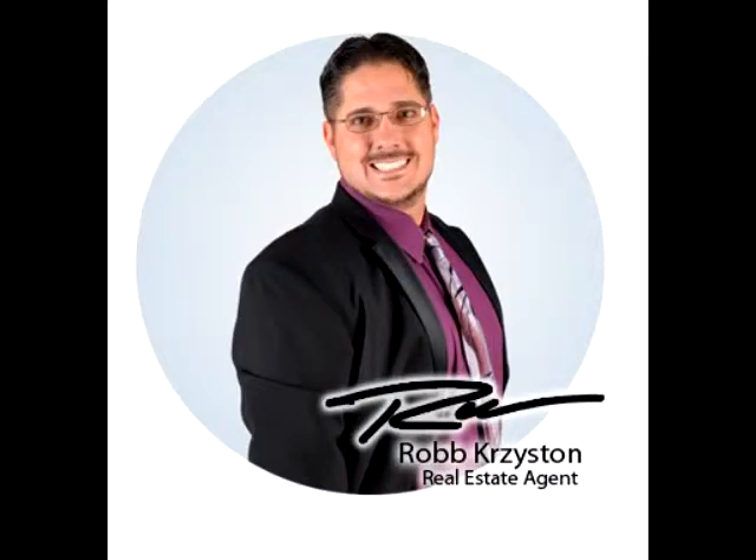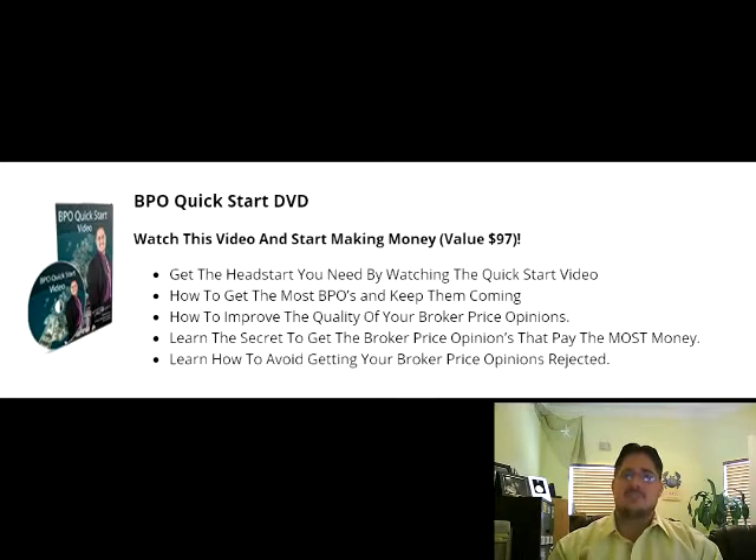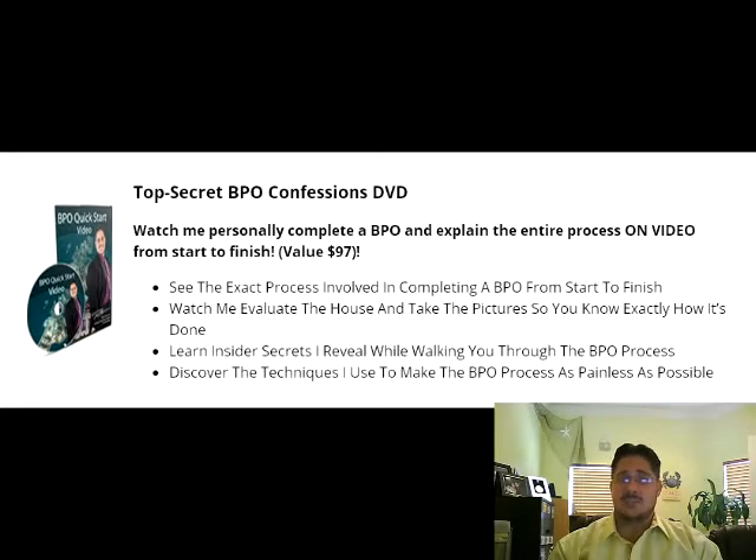Hi, Rob Christen here from RE-MAX Elite and the BPO REO Academy. Today I'm going to talk to you about how to become a BPO agent. Banks and mortgage lenders will commonly hire a BPO agent to conduct a broker price opinion, a process that helps them quickly and affordably determine the value of a property. It's much faster and more affordable than hiring a licensed appraiser, and also offers a great additional stream of income for real estate agents and brokers.